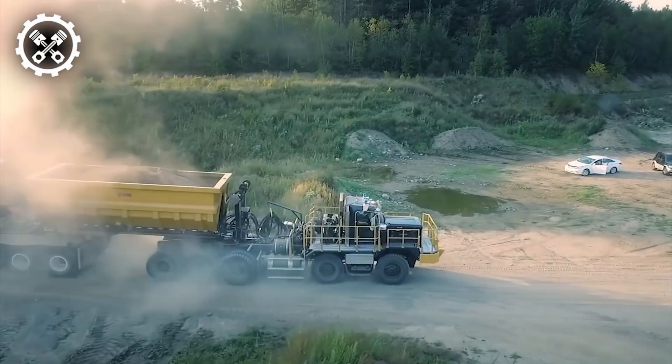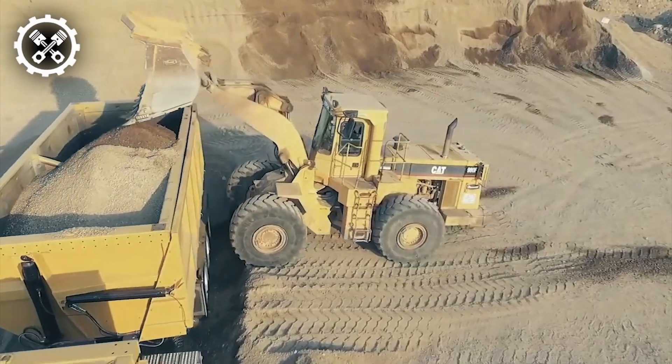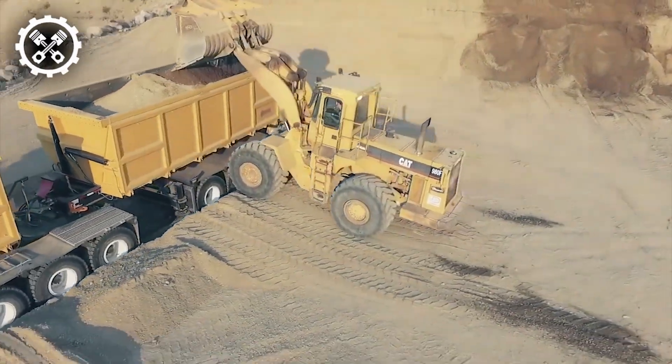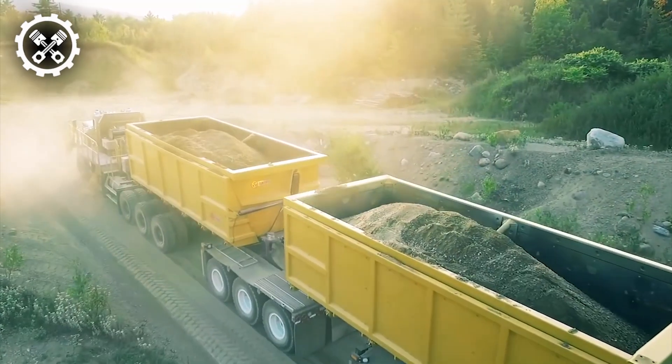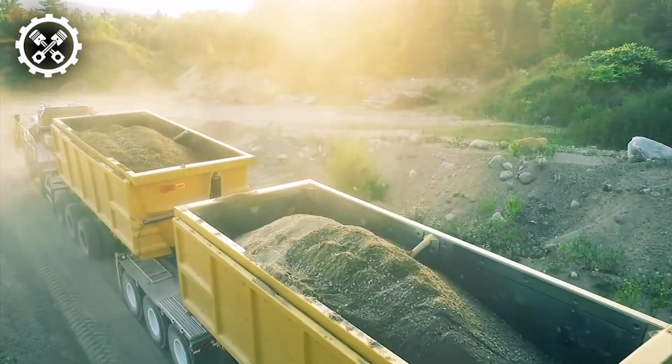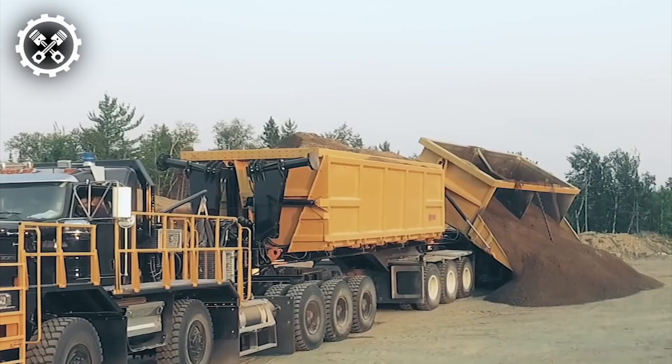Introducing the latest addition to Dramis International's lineup, the Quarry Dump Truck, a formidable powerhouse engineered to excel in the demanding conditions of truck operations. Every facet of this imposing vehicle has been meticulously crafted to deliver peak performance, unparalleled reliability, and uncompromising safety standards.